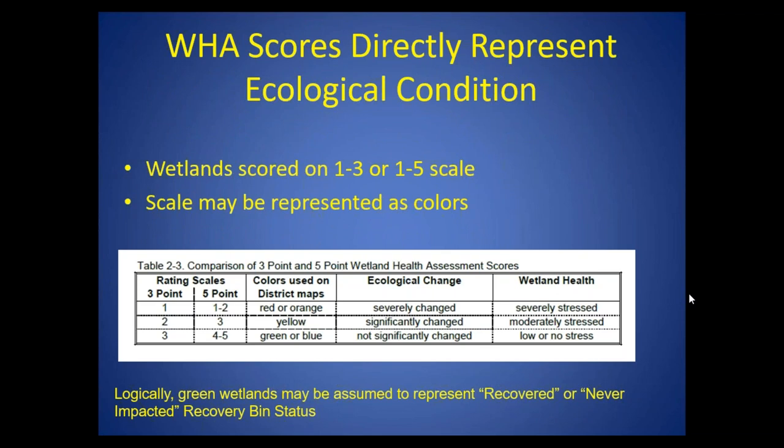The wetlands are scored directly based on ecological conditions — really boiling down to professional opinion. There are two different scales used during different years. On the three-point scale: wetlands colored orange represent those that are severely changed with a score of one; those colored yellow are significantly changed with a score of two; and those colored green are given a rating of three and are considered not significantly changed — low or no stress. The ones and twos on the three-point scale are your stressed wetlands; the threes are your non-stressed wetlands.